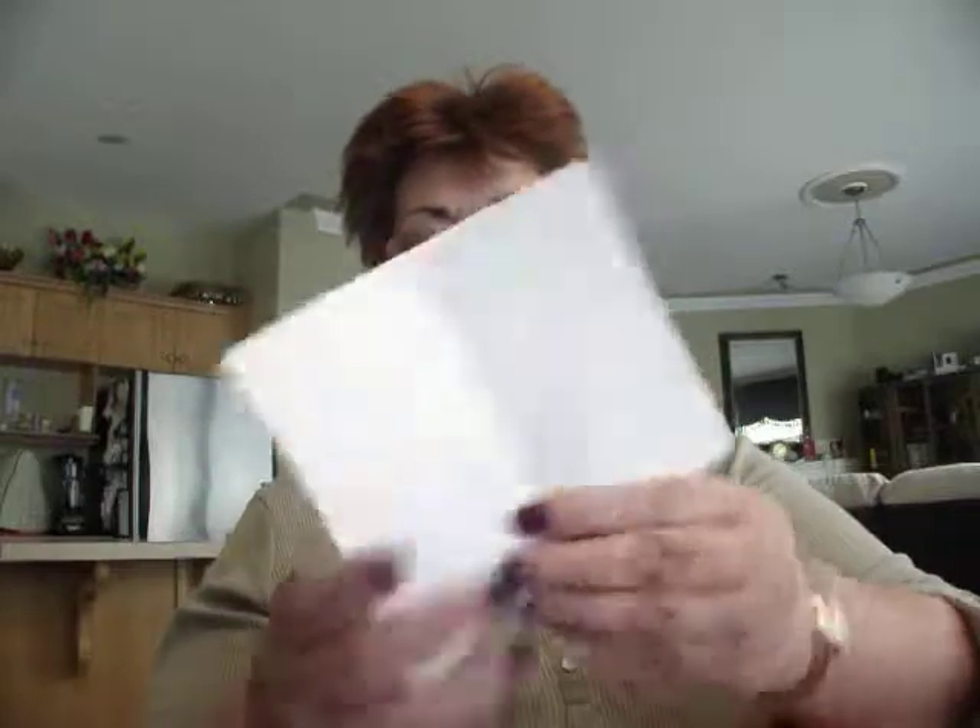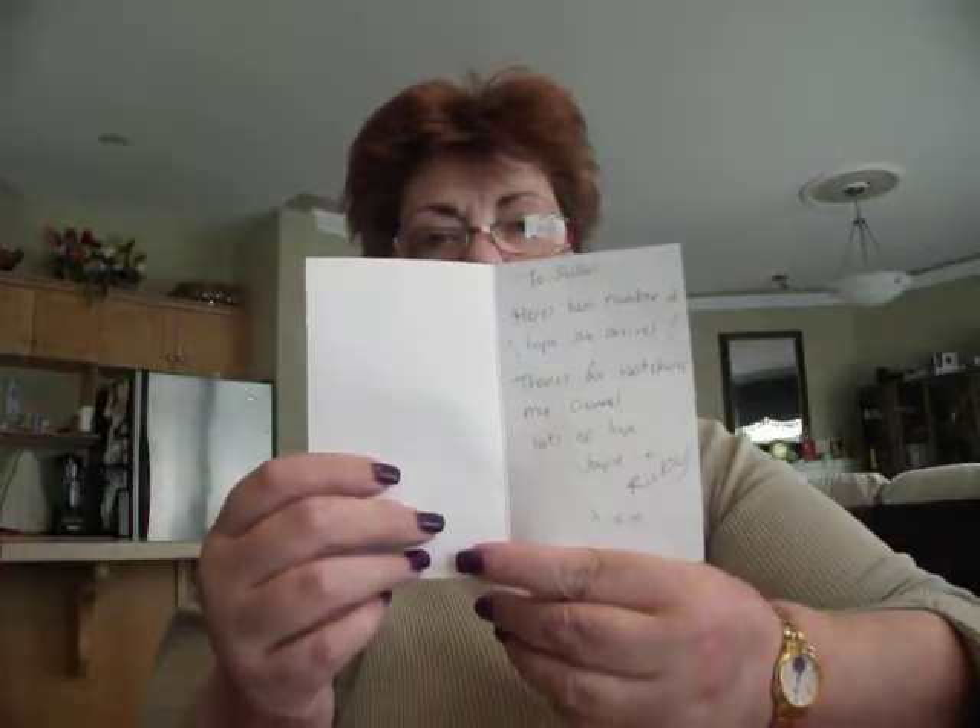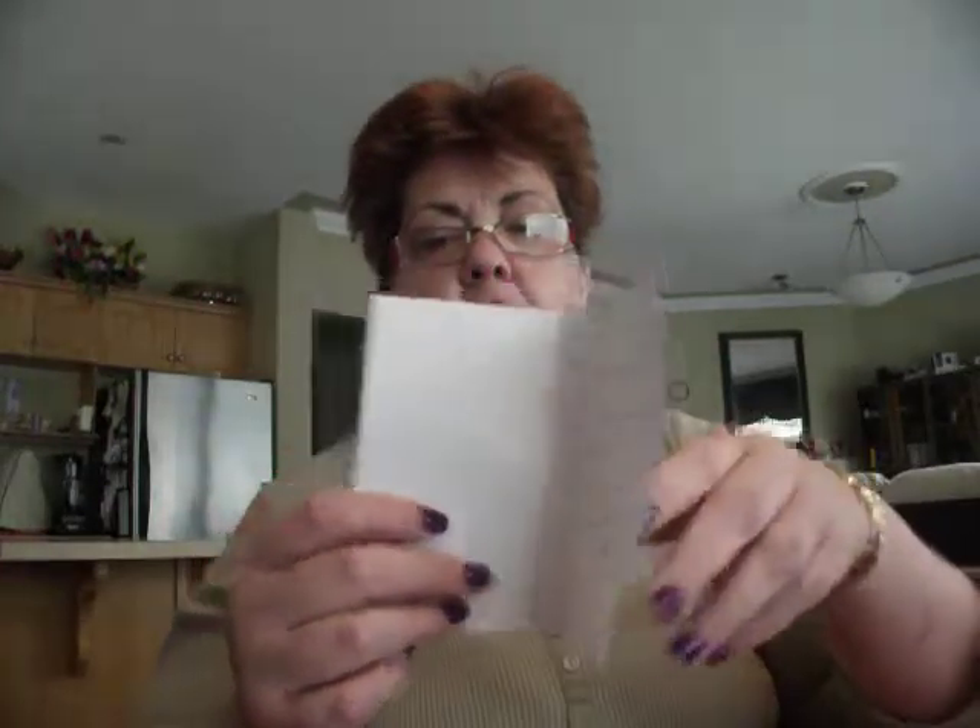Here's hen number two, I hope she arrives. Thanks for watching my channel. Lots of love, Jane and Ruby. Hugs. And her son is also named James — he also has his own channel too, it's named Jam Walker.